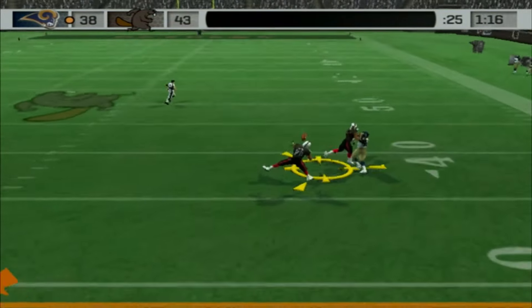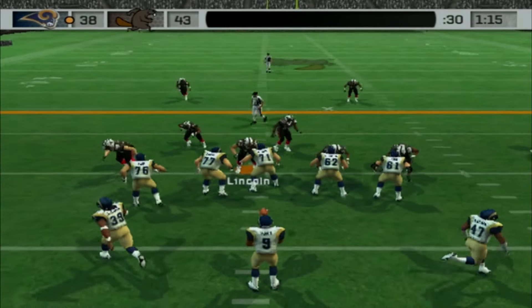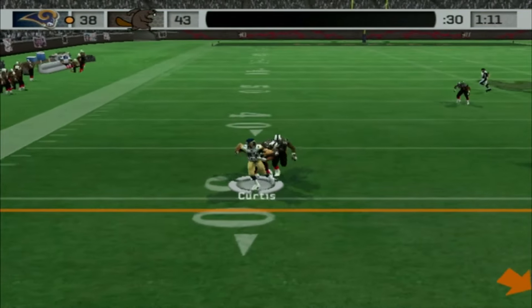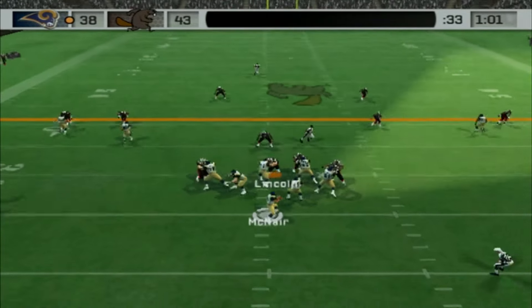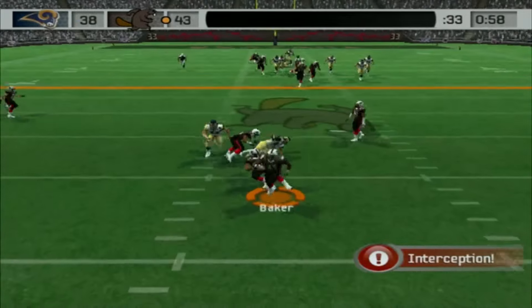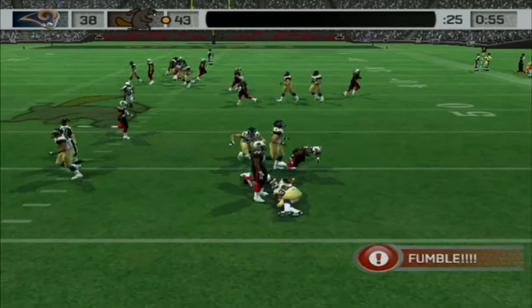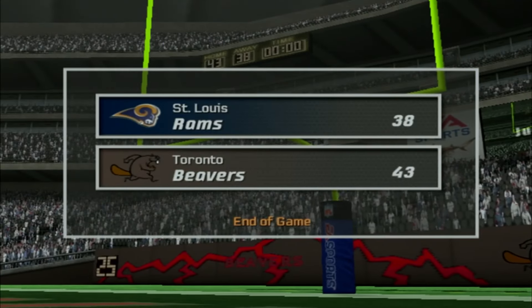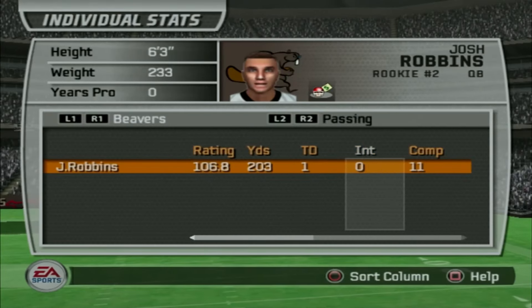We need to stop the Rams now, and it's going to be 4th down for them. One more stop, Beavers, and this game is ours. McNair all day in the pocket and he's going to find Kevin Curtis. Come on, Beavers — a minute left in this game. They need a touchdown to win. McNair's going to go deep here, and it's going to be batted and picked by Rashad Baker. Let's go! Rams fuming on the sideline. And we win, 43-38!